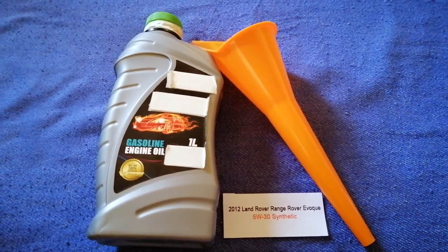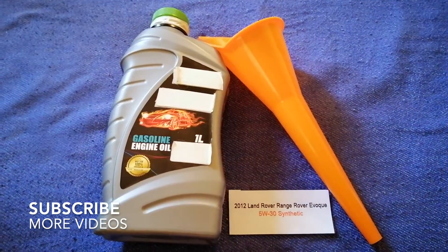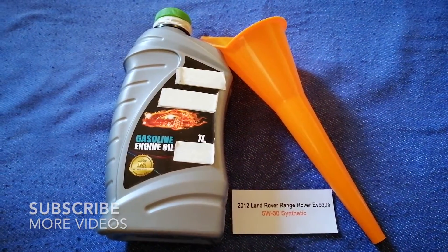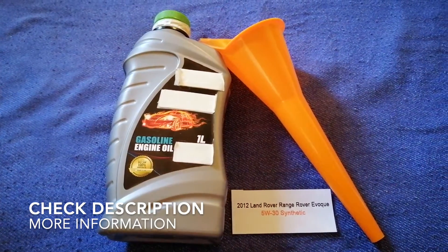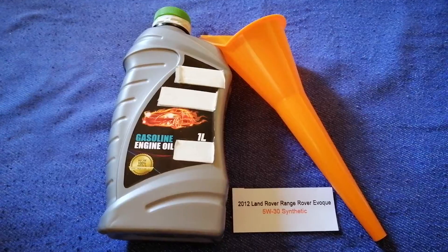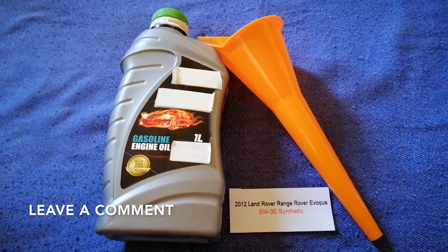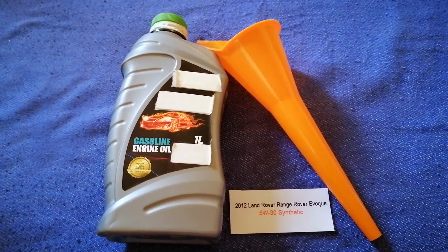Hey guys, welcome back! Today we are going to talk about the oil type for the 2012 Land Rover Range Rover. If you are looking for what oil to buy, I have already looked it up — just check the video description and I will try to leave the info there as well.